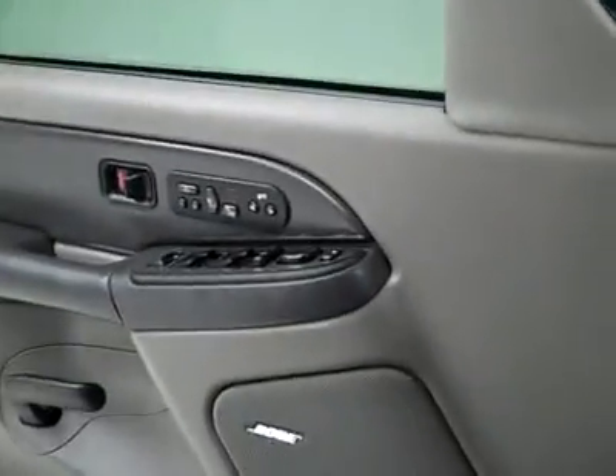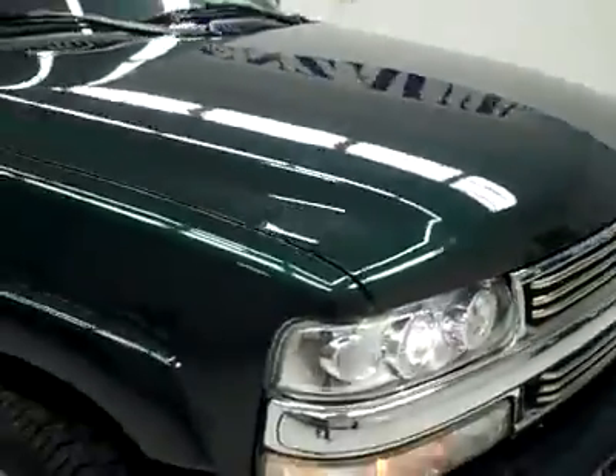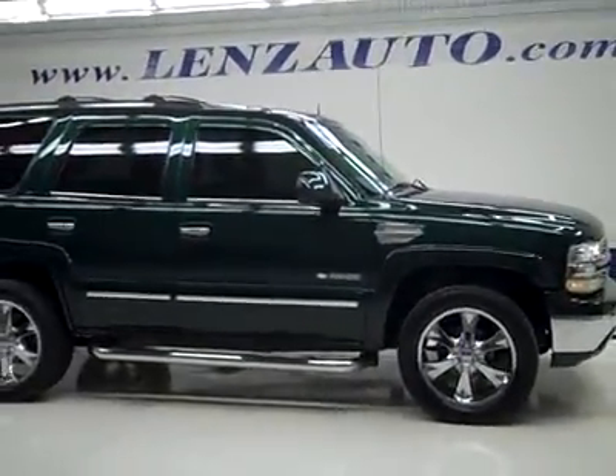Starting it up, take a quick look under the hood. Power windows, power locks, power mirrors with built-in directional signals that also power fold in. Engine bay is very clean, runs very smooth. To see more pictures of this Tahoe or one of our other 450 SUVs and trucks, go to www.lensauto.com.